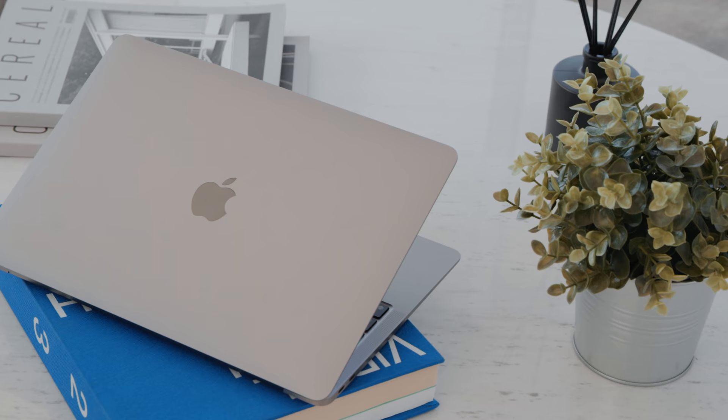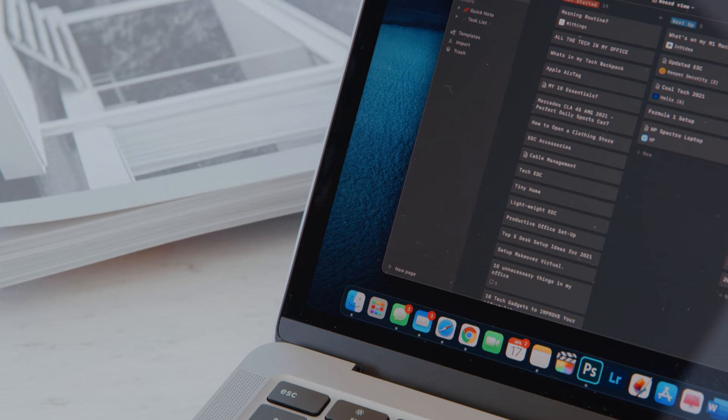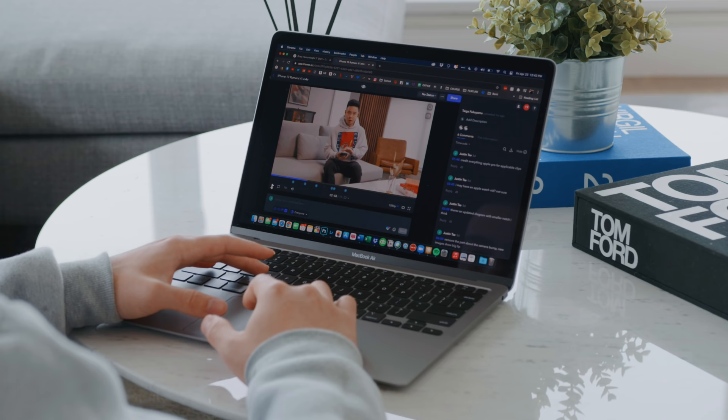I'm going to talk about the M1 experience as a whole — what I use it for, the productivity and power side, as well as the battery life, and just my observations of using it as my main portable and administrative computer.